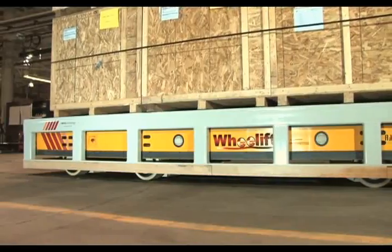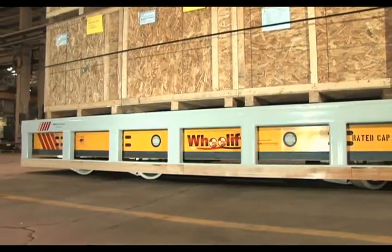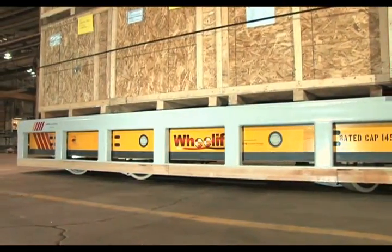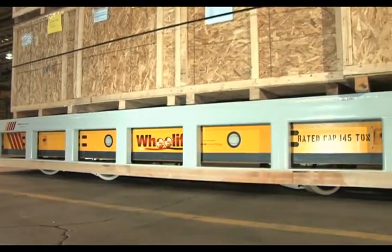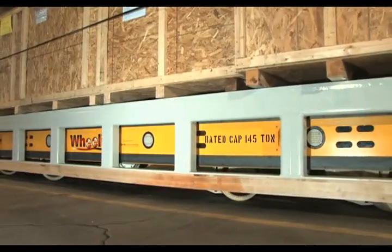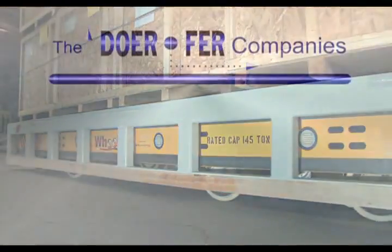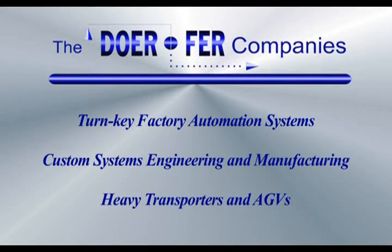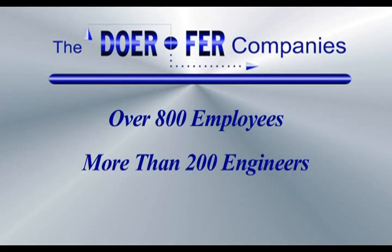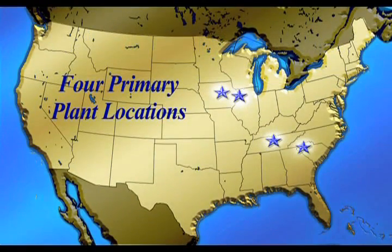This type of very heavy capacity self-loading all-directional travel transporter is an entirely new group of technologies being introduced by Wheel Lift Systems, and demonstrates travel capabilities for very heavy load handling that are simply not possible by any other means. Wheel Lift Systems is part of Door-4 Companies, headquartered in Waverly, Iowa. Door-4 is a leading supplier of turnkey custom automation and has over 800 employees, of which more than 200 are engineers, with plants in four locations across the United States.